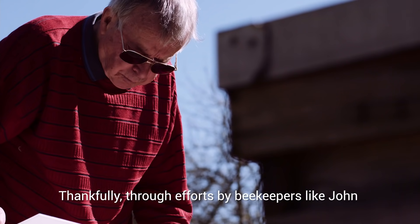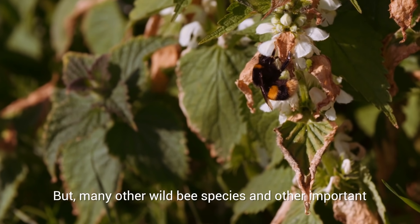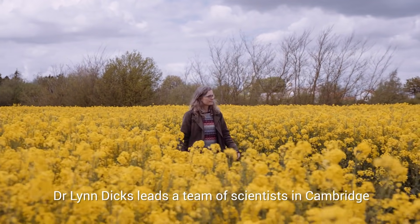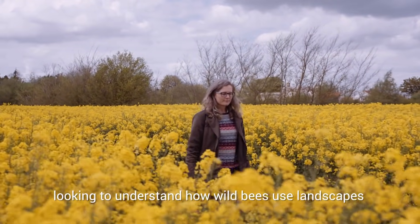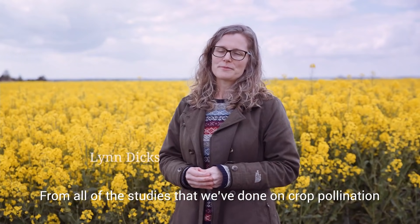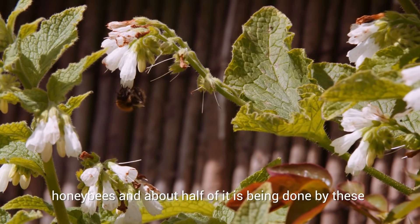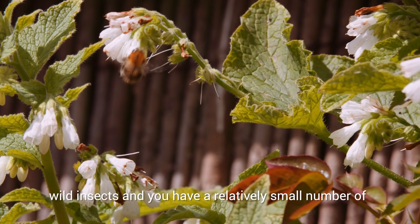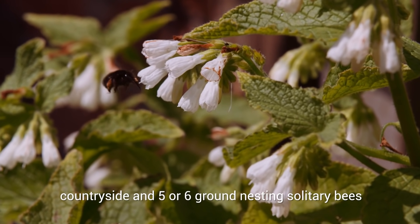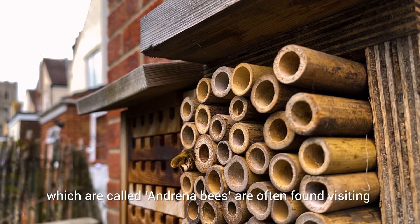Through efforts by beekeepers like John, honeybees exist in great numbers in the UK. But many other wild bee species and other important pollinators are under threat. Dr. Lynn Dix leads a team of scientists in Cambridge, looking to understand how wild bees use landscapes and respond to land management. From all of the studies that we've done on crop pollination, it looks like about half of the work is being done by honeybees and about half by wild insects. A few bumblebee species, which are very common in the countryside, and five or six ground-nesting solitary bees, called Andrena bees, are often found visiting crop flowers.